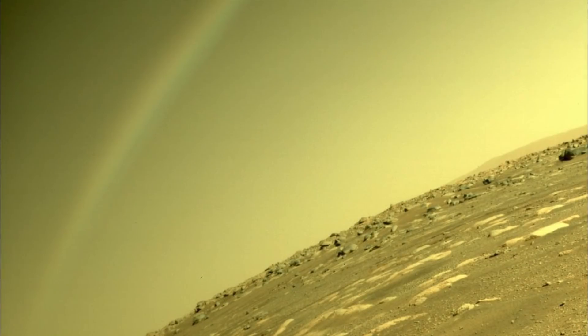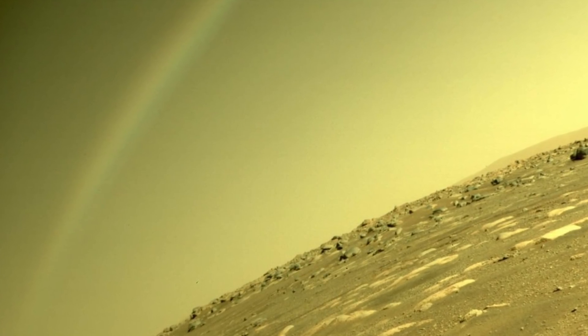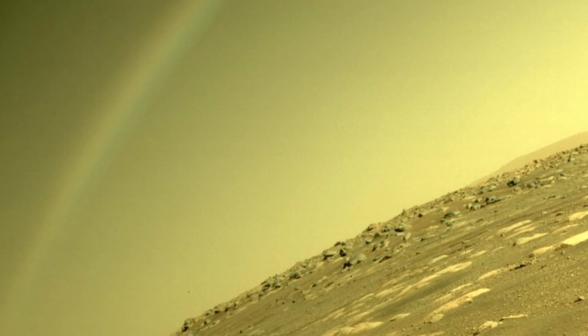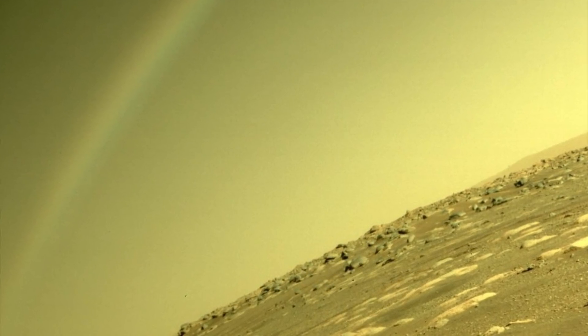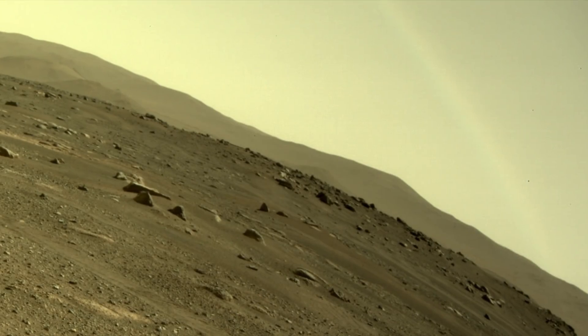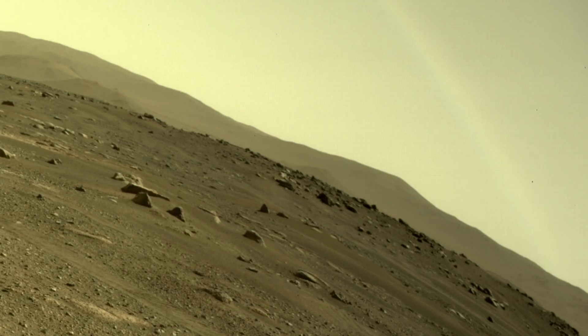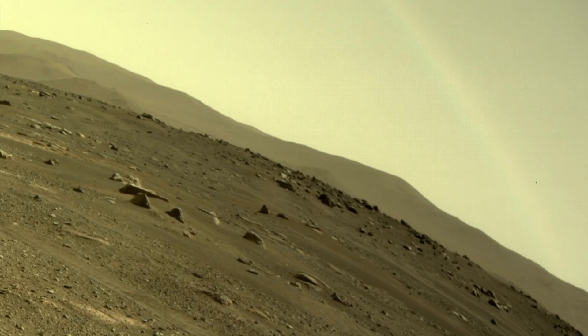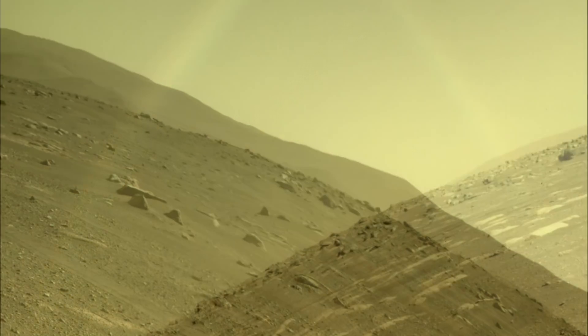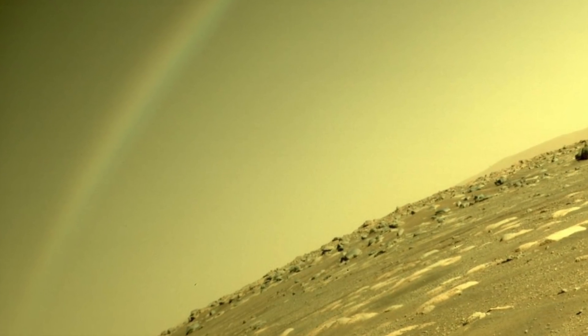They said the following on social media: "Many have asked, is that a rainbow on Mars? No, rainbows aren't possible here. Rainbows are created by light reflecting off round water droplets, but there isn't enough water here to condense, and it's too cold for liquid water in the atmosphere. This arc is a lens flare."